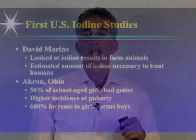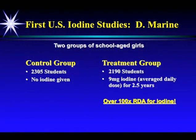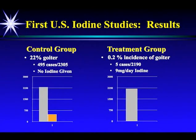The government asked Marine to study people, as goiter was epidemic. His first study was in Akron, Ohio — where 56% of school-aged girls had goiter at the turn of the 20th century, and there was a higher incidence of puberty. The first tissue that forms at puberty is breast tissue, which has a high concentration of iodine just like the thyroid and ovaries. A girl's iodine requirements go through the roof at puberty compared to a boy's, resulting in a 600% increase in goiter in girls versus boys. Marine set up two groups: a control group of 2,300 students given no iodine, and a treatment group of 2,100 students given nine milligrams of iodine daily for two and a half years. Side effects reported: none. The control group had 22% goiter; the treatment group had 0.2% goiter.